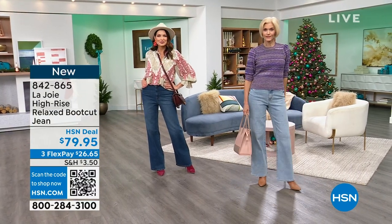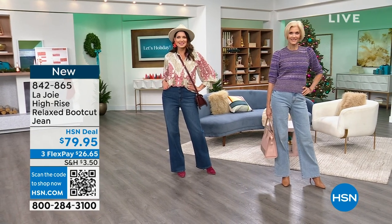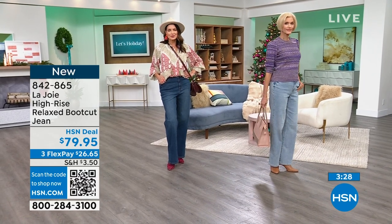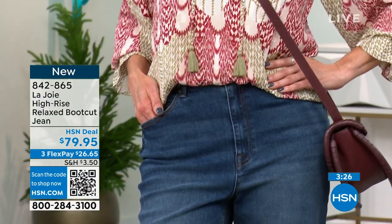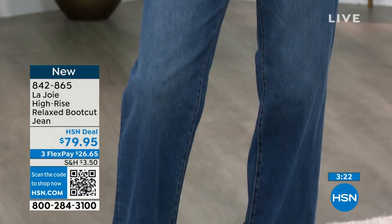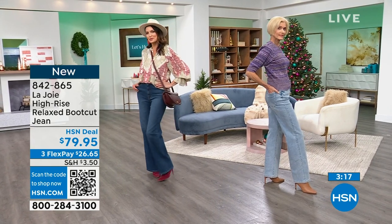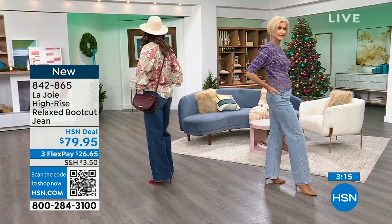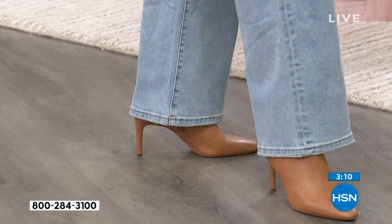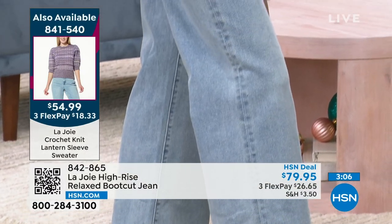These are on flex pay for $26.56. Carol has them on with the sweater that's coming up — she's wearing those in the Santee wash, the light wash. Angie has them on in the Grove wash, the darker of the two. These are 32 and a half inches in length on that inseam. I mention that because when you have this relaxed fit, they have to break in the right place — if they were too short, it would mess up your proportion.